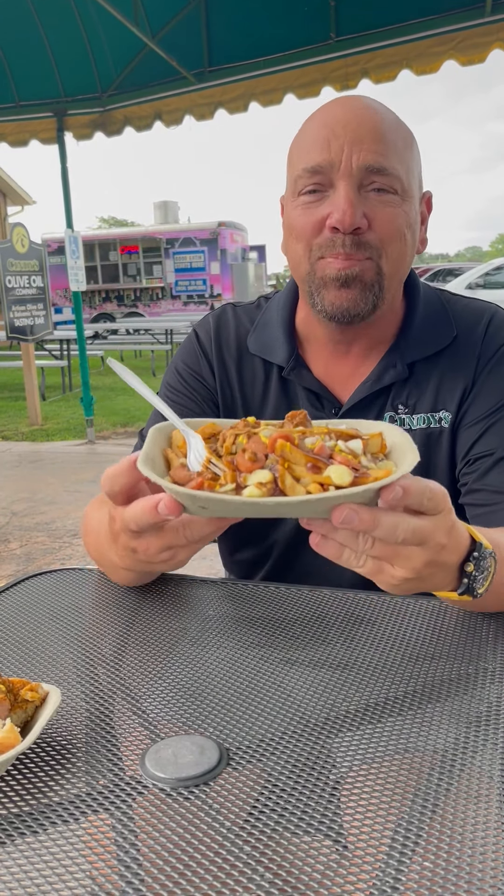You've got to come down to TJ's and try this Coney Poutine and of course our original Detroit-style Coney dog. Looking forward to seeing you guys — thanks so much!